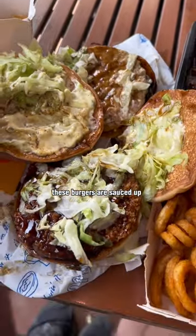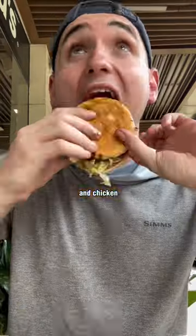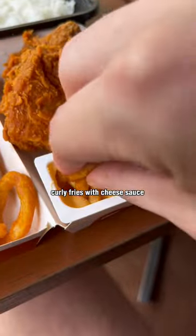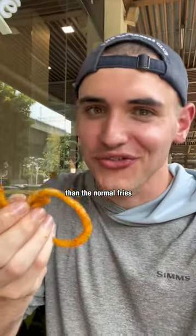These burgers are sauced up — pork and chicken. Chicken wins. It has a lot more meat. Curly fries with cheese sauce. These are way better than the normal fries.